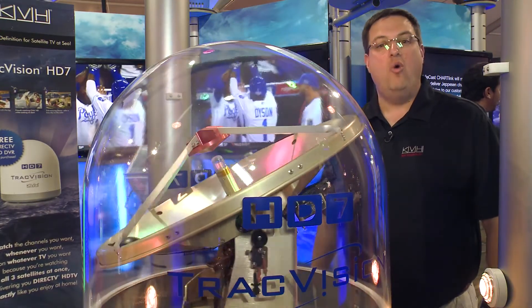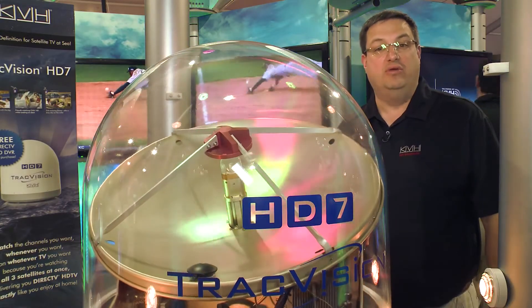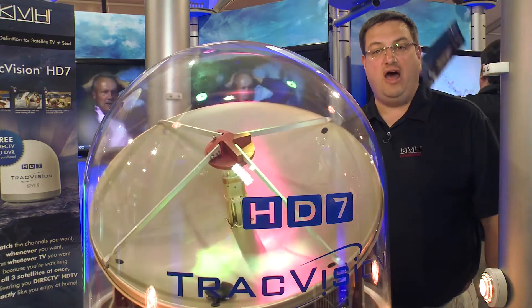Now everyone can watch what they want, on whatever TV they want, whenever they want. Plus, setup and maintenance are a snap with KVH's new IP-enabled antenna control unit and TracVision iPhone app.